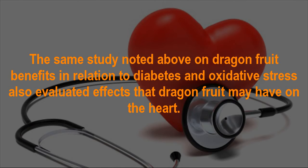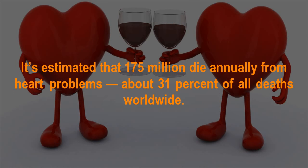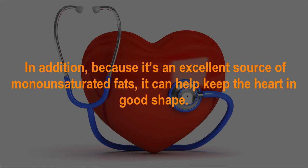Dragon fruit benefit number 4: Heart Healthy. The study on dragon fruit and oxidative stress also evaluated effects that dragon fruit may have on the heart. It is estimated that 17.5 million people die annually from heart problems, about 31% of all deaths worldwide. The study published in the Journal of Pharmacognosy Research showed that dragon fruit may help decrease bad cholesterol while improving good cholesterol, making it an excellent cholesterol-lowering food. Additionally, because it is an excellent source of monounsaturated fats, it can help keep the heart in good shape.